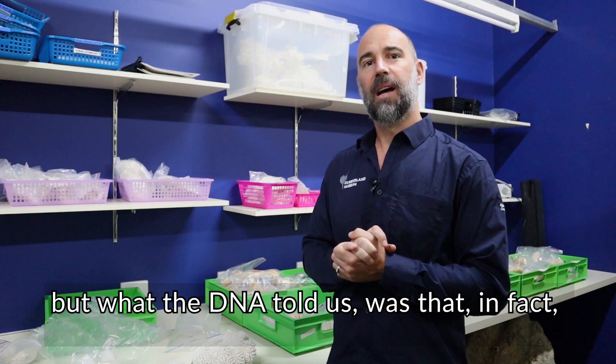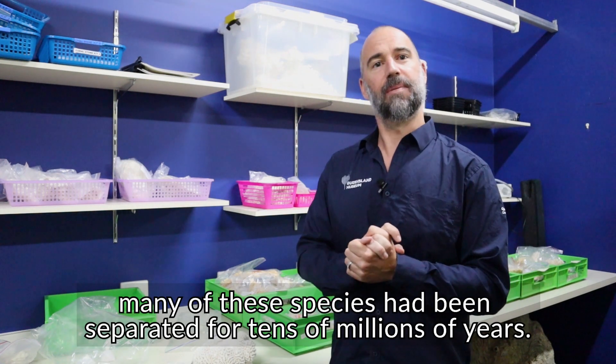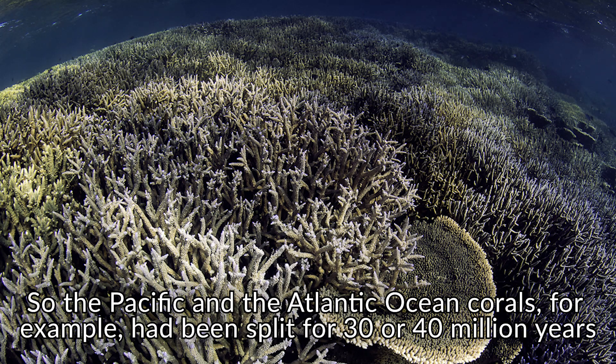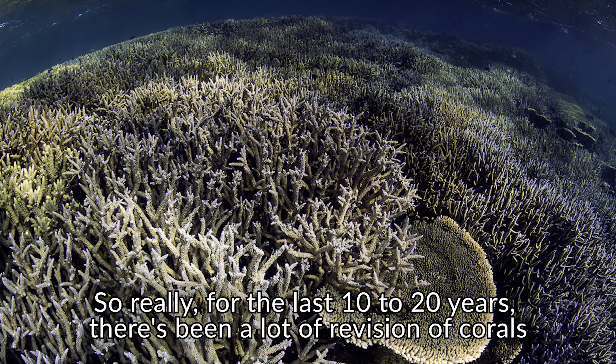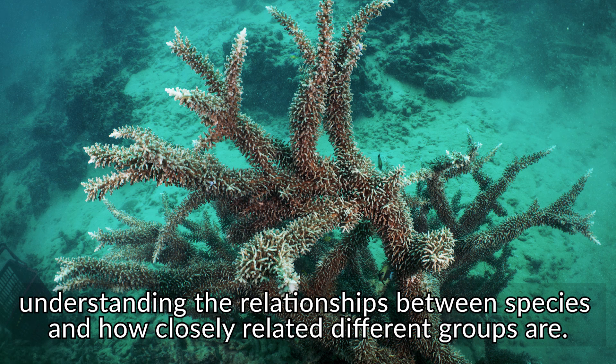What the DNA told us was that in fact many of these species had been separated for tens of millions of years. The Pacific and Atlantic Ocean corals, for example, had been split for 30 or 40 million years. So for the last 10 to 20 years there's been a lot of revision of corals, understanding the relationships between species and how closely related different groups are.